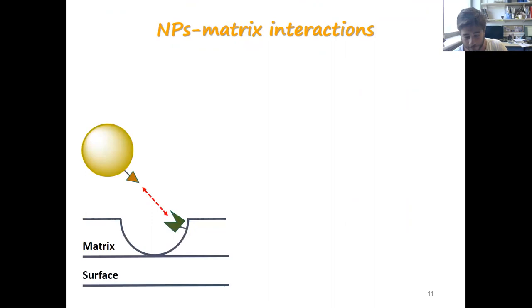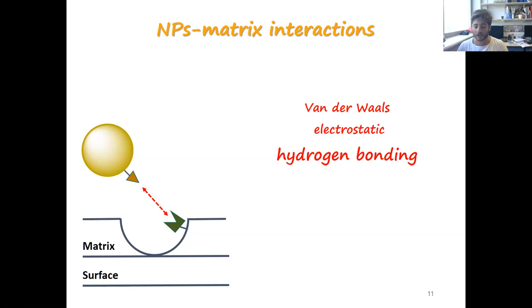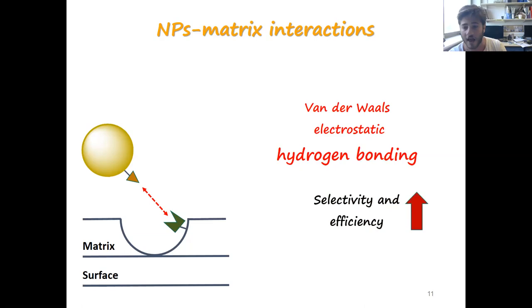The main idea and novelty in this project is to create a recognition ability that depends on supramolecular interaction between the matrix and the ligand shell of the nanoparticles by changing the ligand chain, and more specifically by changing the strength of the hydrogen bonding between the matrix and the nanoparticles. It is highly important to control the chemical nature of this interaction — for example, using hydrogen bonding, electrostatic, or van der Waals bonding — and by doing so we increase the selectivity and efficiency of the process.